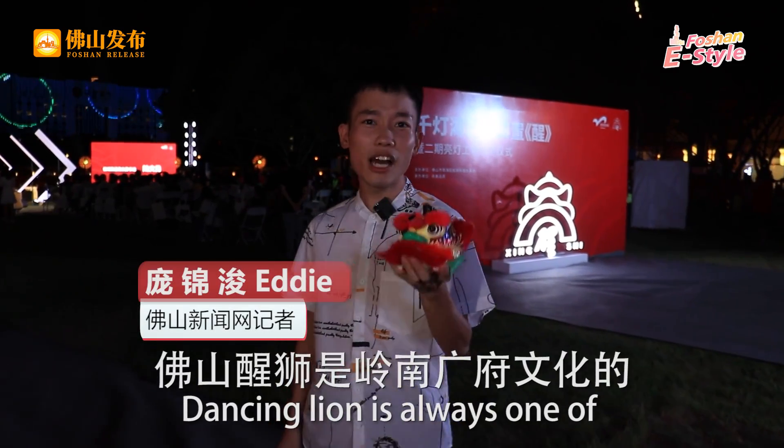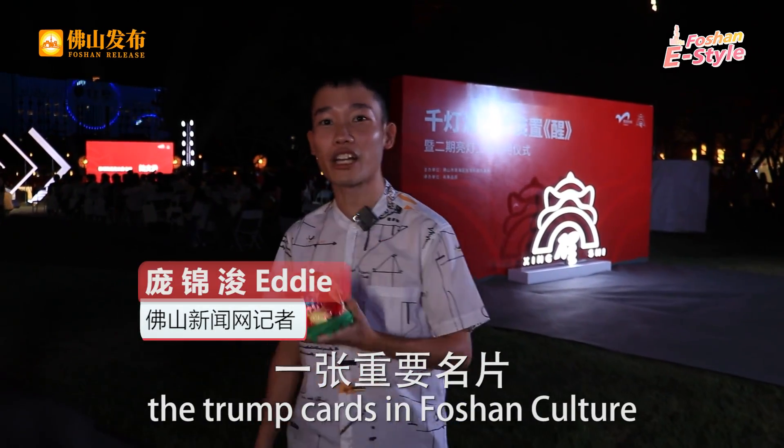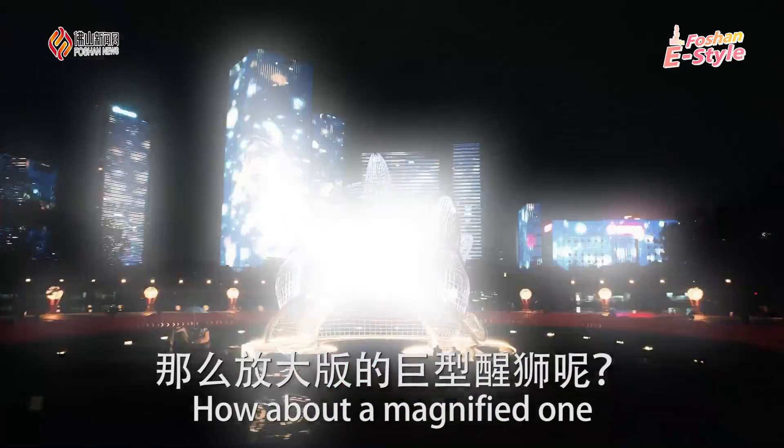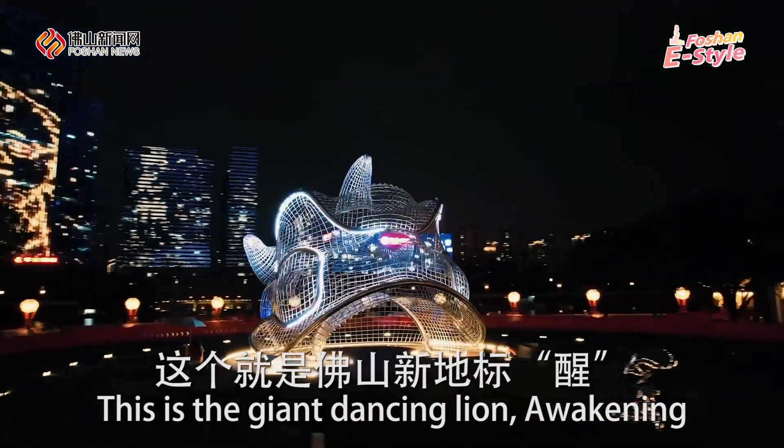This is one mini lion. Dancing lion is always one of the triumph icons in Foshan culture. We have seen many of them, but how about a magnified one? Look over here — this is a giant dancing lion, Awakening.